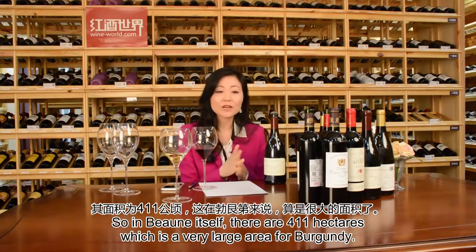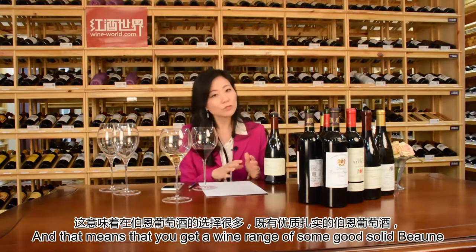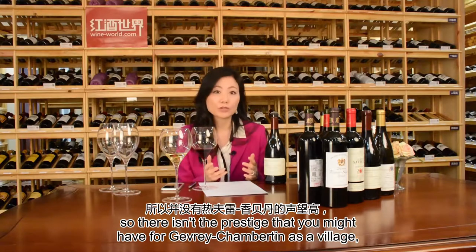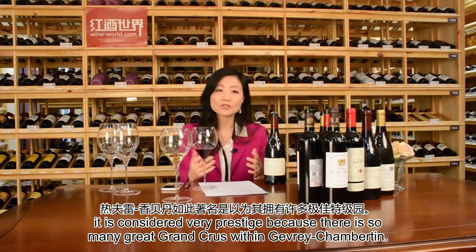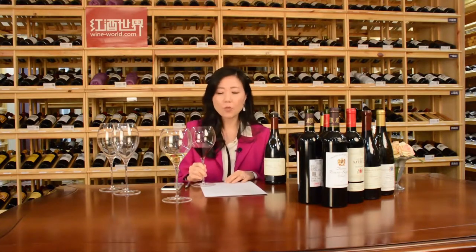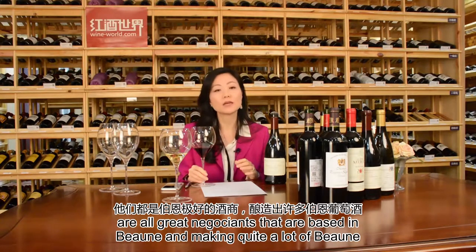Among all the premier crus in Burgundy, Beaune is the largest village — 411 hectares, which is a very large area for Burgundy. That means you get a wide range of good solid Beaune, but also very exceptional Beaune Premier Cru. There isn't any Grand Cru in Beaune, so there isn't the prestige you might have for Gevrey-Chambertin. There are many great Négociants based in Beaune — Jadot, Drouhin, Bouchard — making quite a lot of Beaune wines. Because of the volume and the presence of Négociants rather than Domaines, prices remain more accessible.